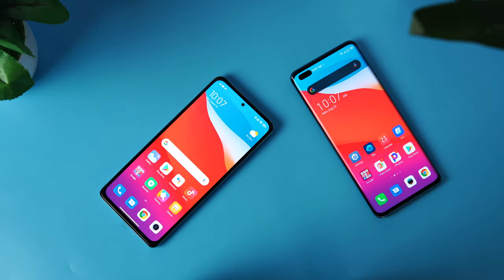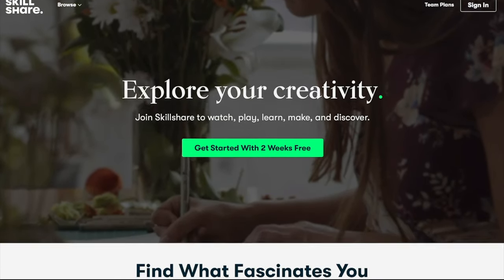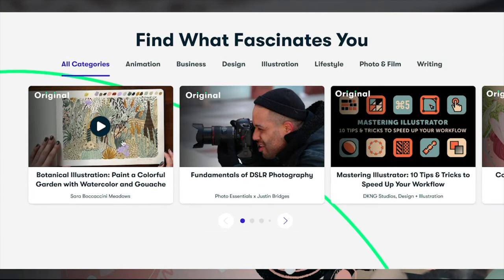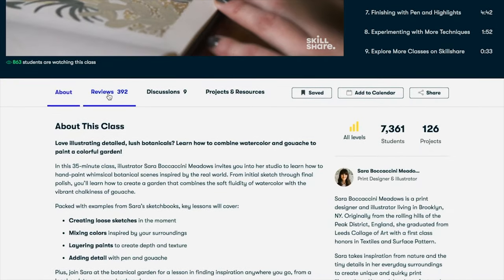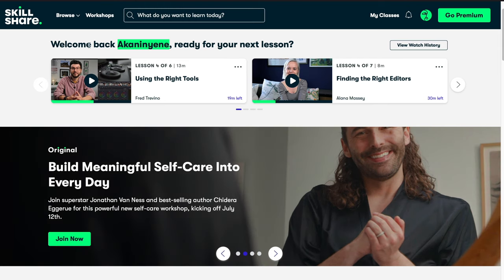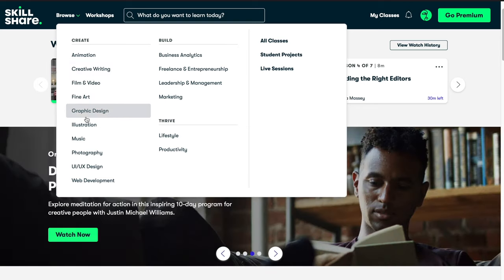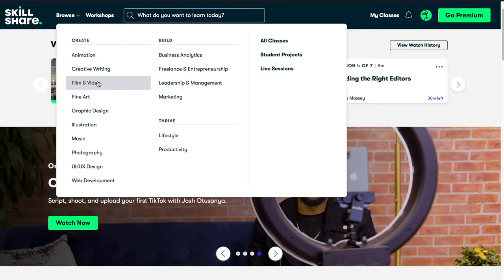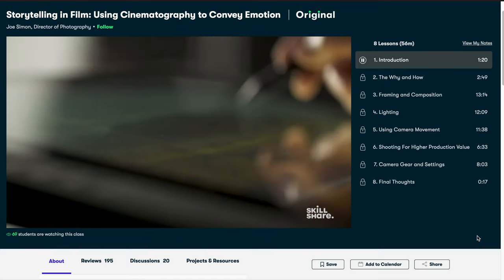Before we proceed further, let's talk about our sponsor for today's video, which is Skillshare. Skillshare is an online learning community with thousands of inspiring classes for creators and aspiring people who want to explore new skills and take their creative journey to the next level. There are classes for web development, graphics design, photography, film and video production — something that will always suit you. Recently, I've been improving my cinematography skills and classes by Joe Simon on using cinematography to convey emotion and connect more with your audience has been more than helpful.